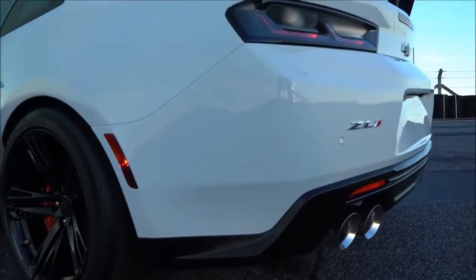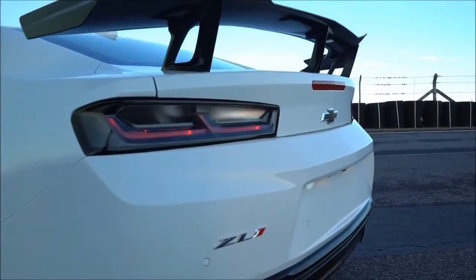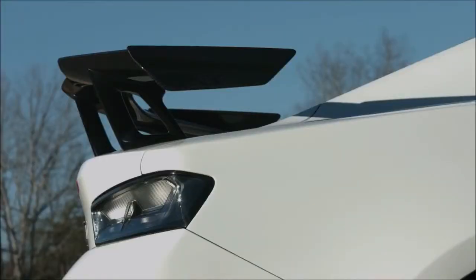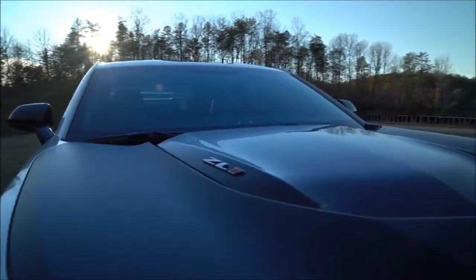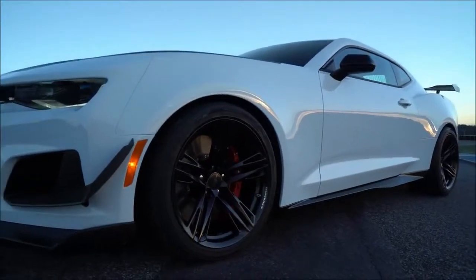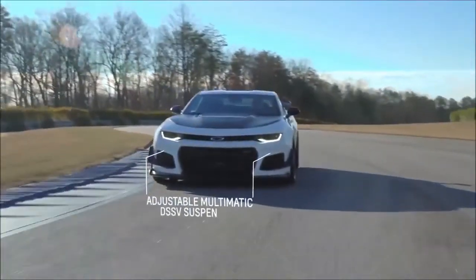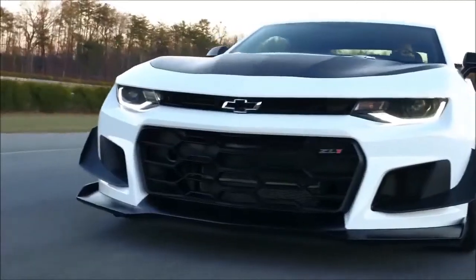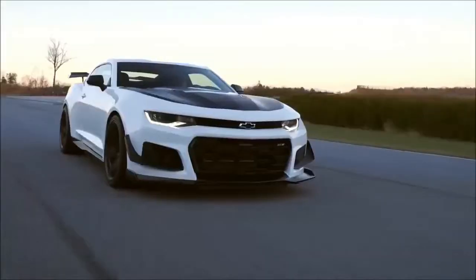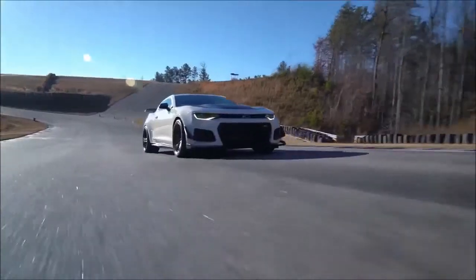2018 Chevrolet Camaro ZL1 1LE. Chevrolet must have one hell of an overtime budget for its Performance Vehicles department. In just the past few years, there have been SSs, Stingrays, 1LEs, Z51s, Z06s, ZR1s, ZL1s, and even V6 models that have consistently rewritten the bar for both cars — to say nothing of fellow General Motors brand Cadillac and its immensely talented V-models. Now comes this particular Camaro, one that combines two of those acronyms but wears an invoice price that doesn't seem adequate to cover the sum of its parts.